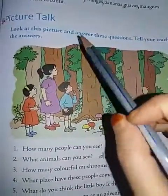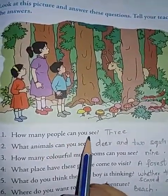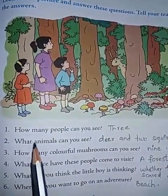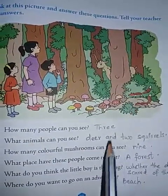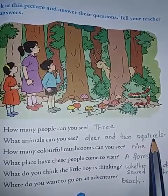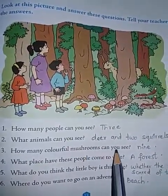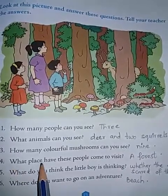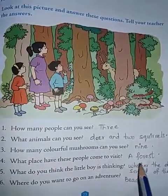Now, this is a picture talk. Look at this picture and answer these questions and tell your teacher the answers. First: How many people can you see? Three people. Second: What animals can you see? A deer and two squirrels. Third: How many colorful mushrooms can you see? Nine. Fourth: What place have these people come to visit? A forest.